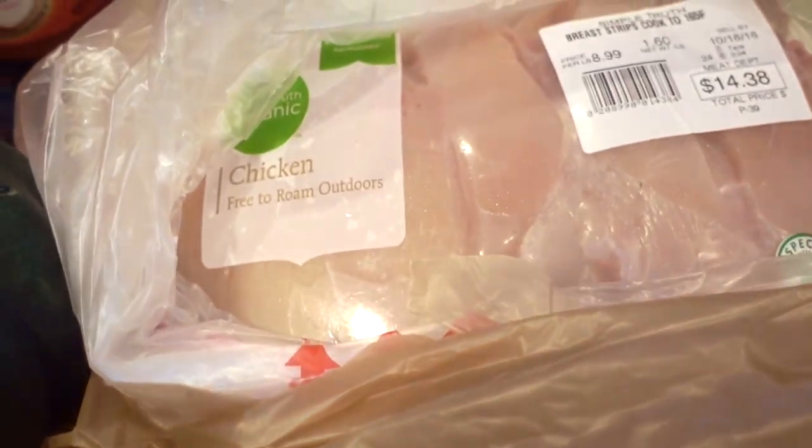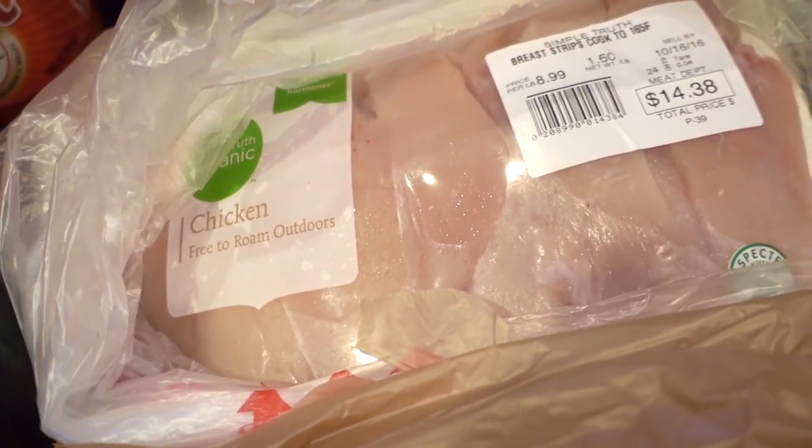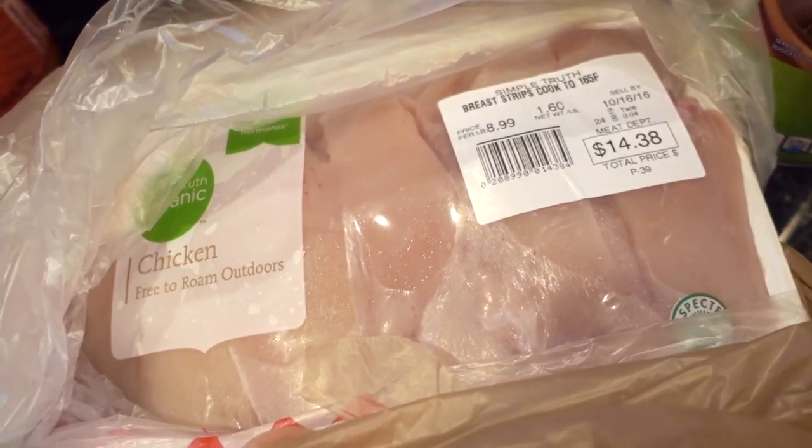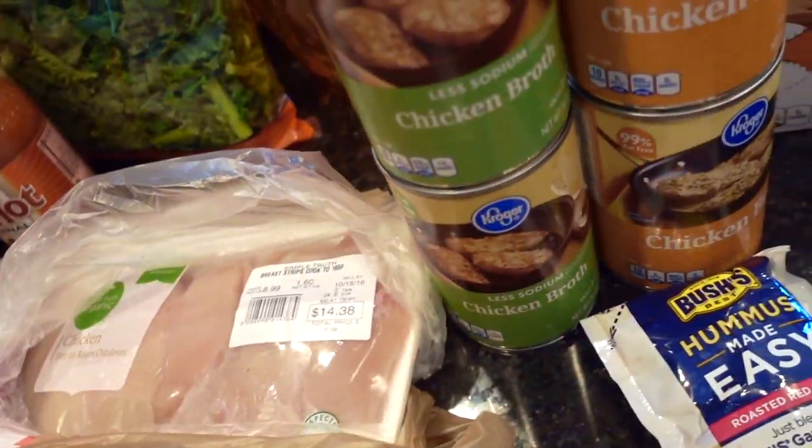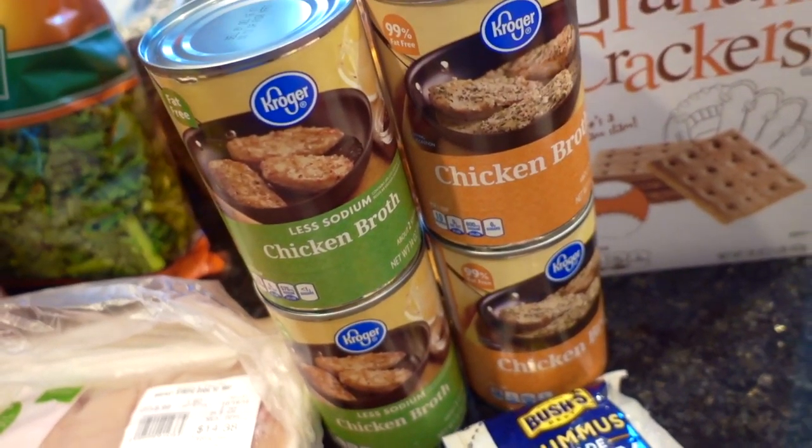For meat this week, I bought salmon — this one was on special for $9.65, so we'll be eating that fairly soon. And the Simple Truth Organic Chicken Free to Roam Outdoors was $14, but this will actually be split between three different meals. The chicken broth was on sale for $1.00.